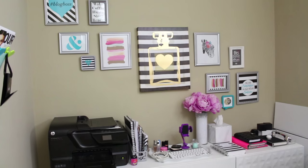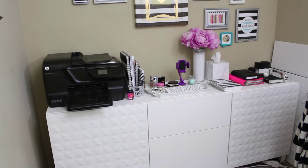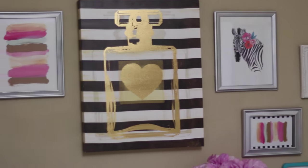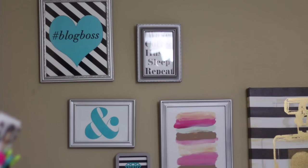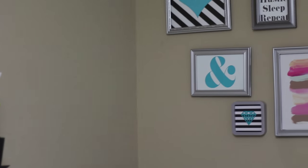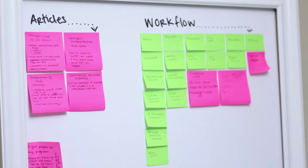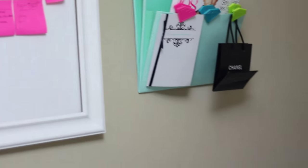Now on to my credenza and gallery wall, located behind my desk. Some of these art prints come from my printables shop, and others were found in packs of gallery wall art from me and my big ideas — I'll try to link them down below. On the wall opposite my desk, I have a hanging file system from Martha Stewart for Staples, as well as my brainstorm board. I have a video all about that board and I'll leave it linked down below.